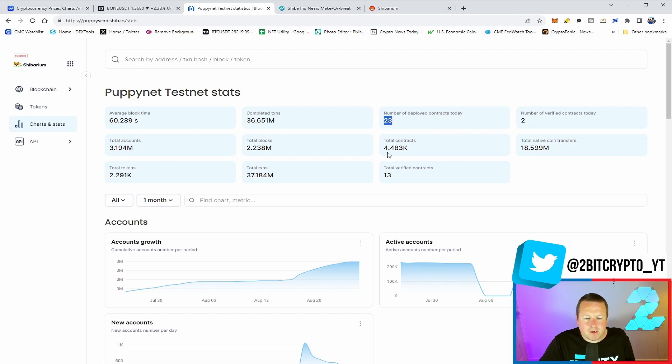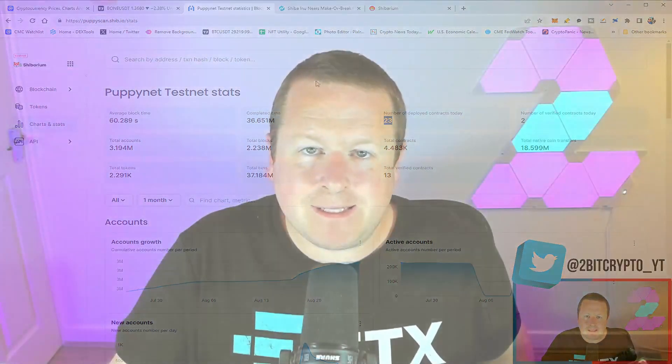Looking at the statistics on Shibarium: a further 23 deployed contracts on the network, two of which have been verified. When we talk about 7,000 projects building upon Shibarium, this is where you get into a world where we could see absolutely phenomenal burns for Shiba Inu and real mass adoption. With 1.2 million wallets holding SHIB right now, more transactions and more blocks will ultimately mean more burns, more rewards, and therefore more delegations.